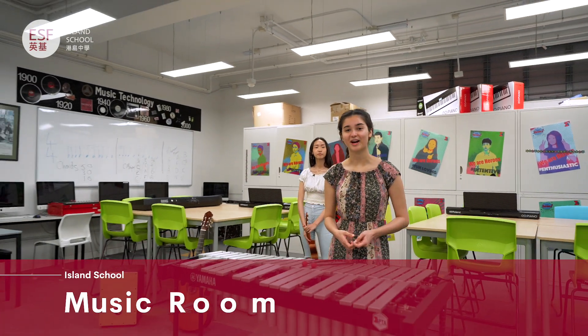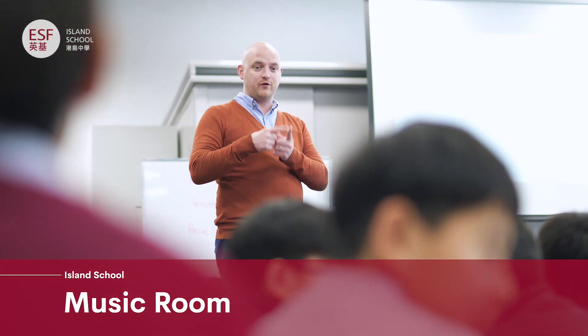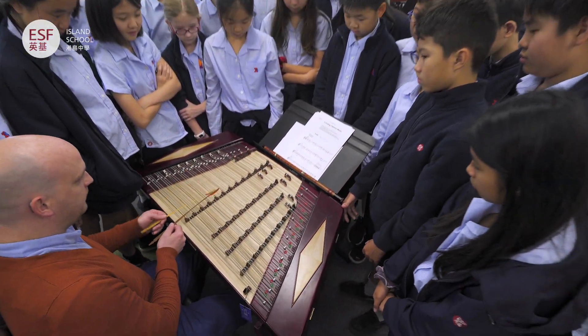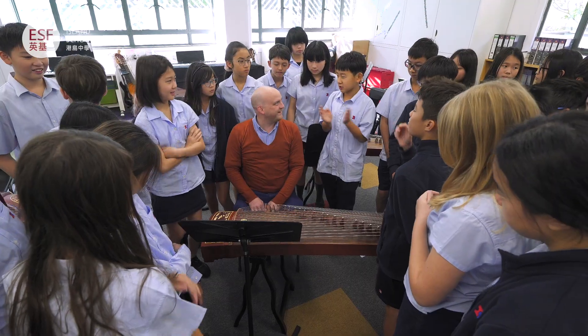Music plays an integral part of life at Island School, both in the classroom and in the many extracurricular activities on offer. There are dozens of performances, recitals and concerts across the year.